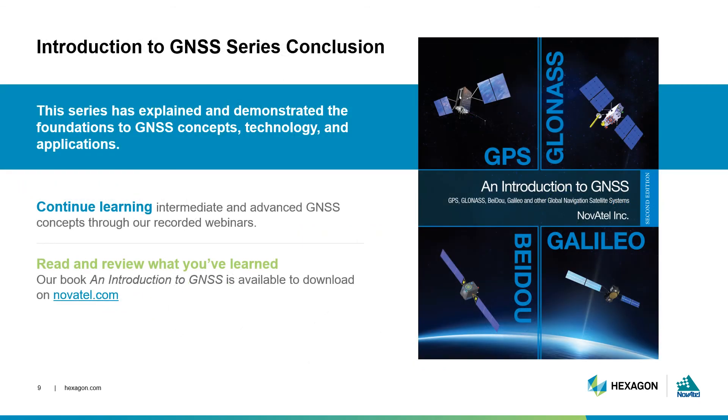This concludes our on-demand webinar series introducing you to GNSS. I hope you found it informative. You can continue learning about intermediate and more advanced GNSS concepts through our other recorded webinars on Novotel.com. This webinar series was just one way to learn GNSS foundations. If you want to review what you've learned, you're welcome to download our free ebook, An Introduction to GNSS. Thanks for joining me.